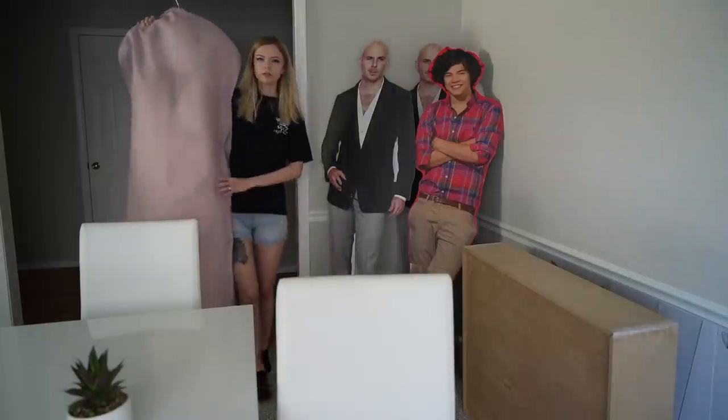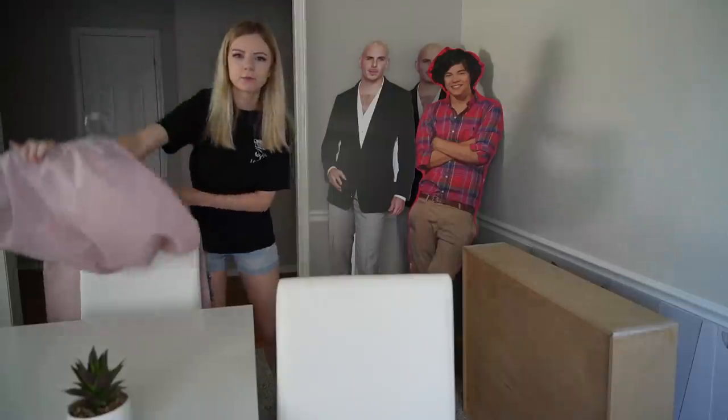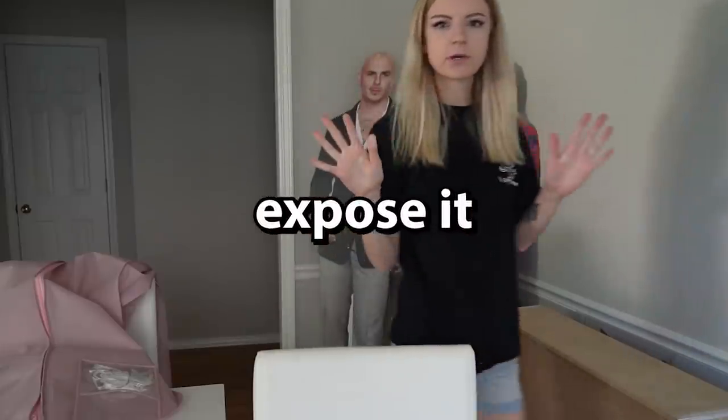Okay guys, I am finally gonna show you my wedding dress. I am going to reveal it, expose it, just for you. Originally, I wasn't even gonna make this video and I was just gonna make you guys wait and be patient for the actual wedding video to see the dress.